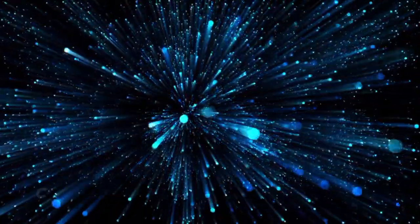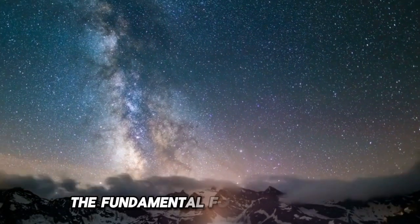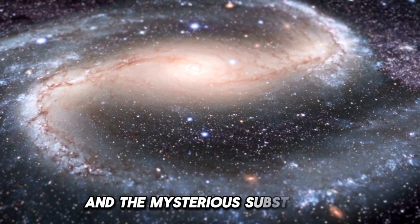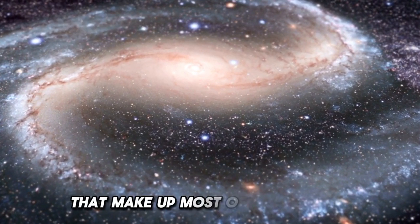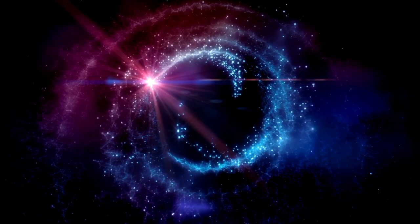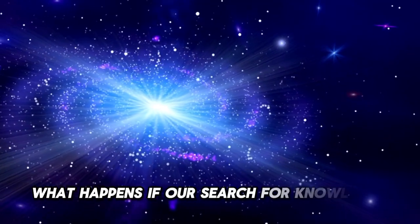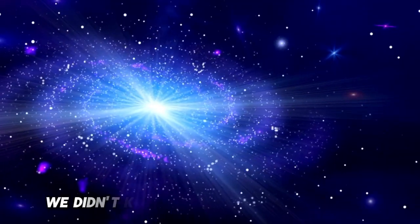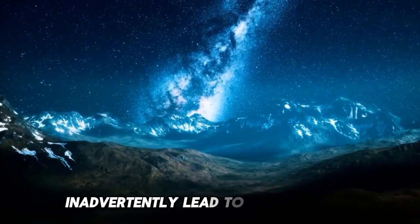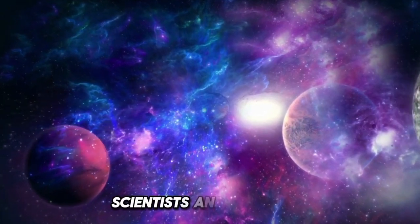The discoveries made at CERN could revolutionize our understanding of the universe, unlocking secrets about the fundamental forces of nature, the origins of the cosmos, and the mysterious substances like dark matter and dark energy that make up most of the universe. Despite reassurances from scientists, the ethical and existential dilemmas persist. What happens if our search for knowledge crosses a line we didn't know existed? Could humanity's relentless curiosity inadvertently lead to its downfall?